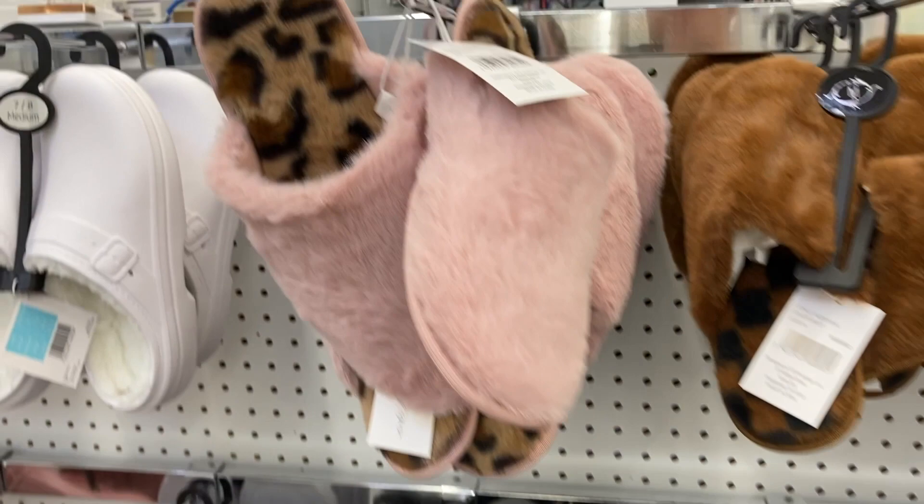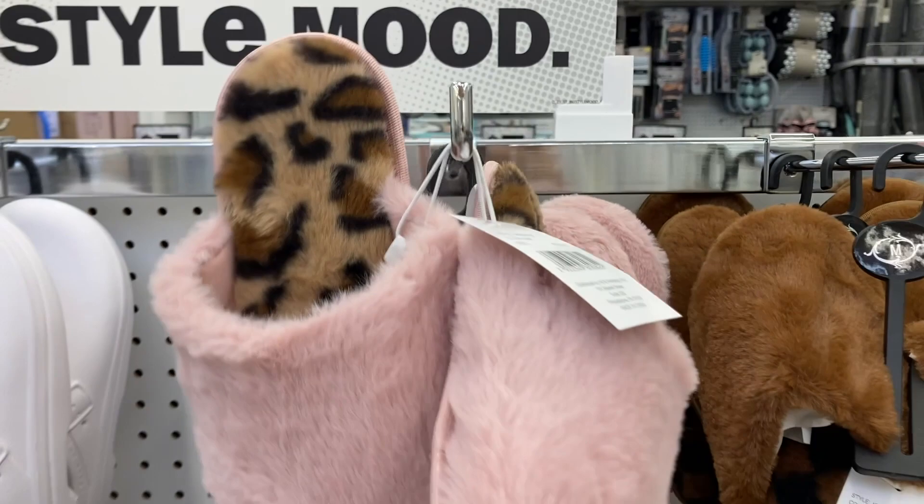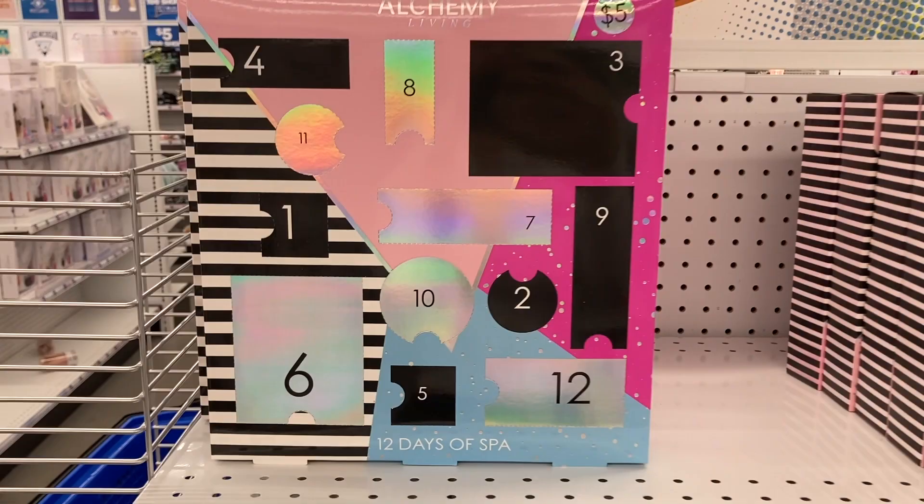And then right here are some of their different gift sets. They've got this 12 Days of Christmas one right here — these are all $5. They have the bath salts right here: the top one is infused with berries, the middle one with citrus, and the bottom one with rose.